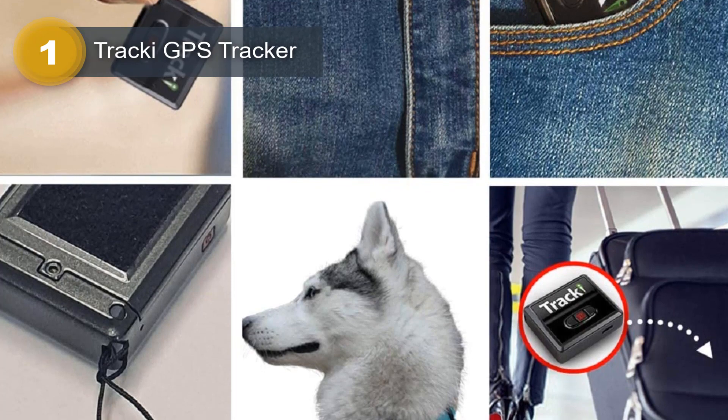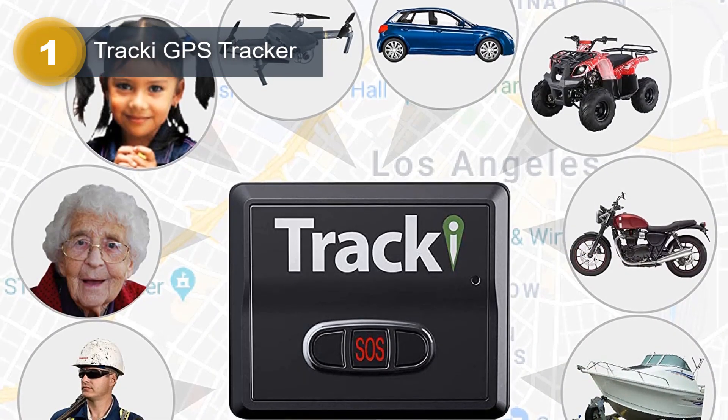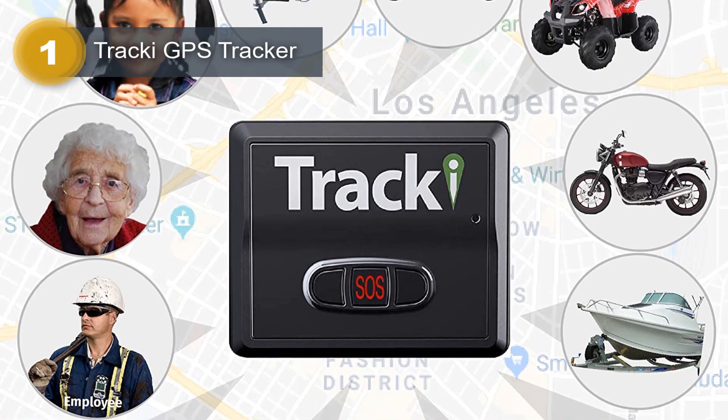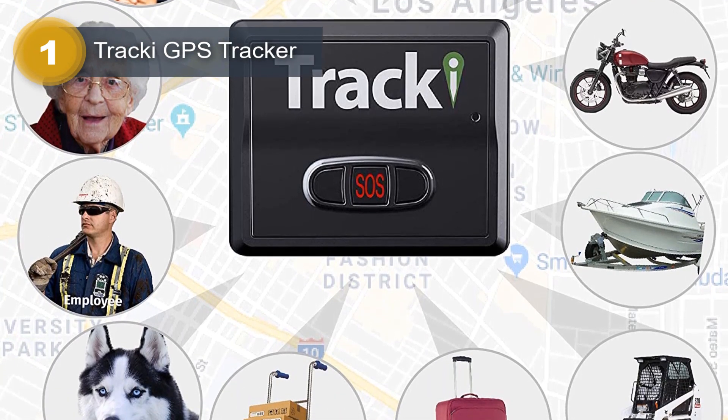This tracker is perfect for monitoring various assets, including vehicles, cars, trucks, children, dogs, elderly individuals, motorcycles, ATVs, boats, equipment, tools, and valuables. It comes with an international SIM card.